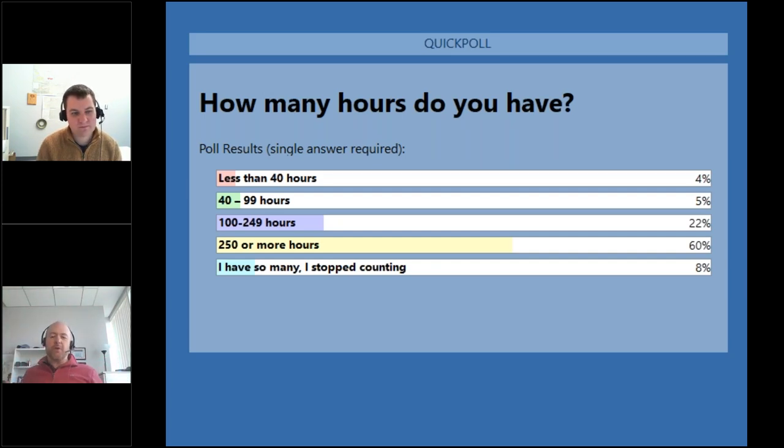The poll closes and the results show '250 or more' as the top answer. Chris wins the bet — Drew owes him a root beer.